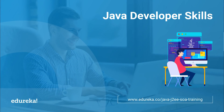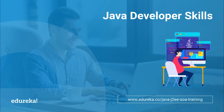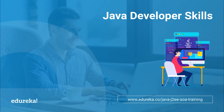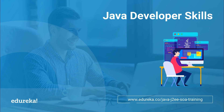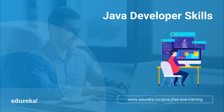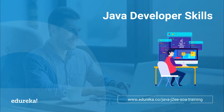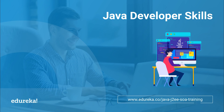Hello and welcome everyone to yet another tech enthusiastic video from Edureka. I am Ravi and today we will discuss about Java developer skills. Java is the most popular and evergreen programming language in the world of the IT industry. This is the reason why Java developers are in a steady race of upgrading their skills. This video exclusively targets the crucial Java developer skills required in the year 2019.